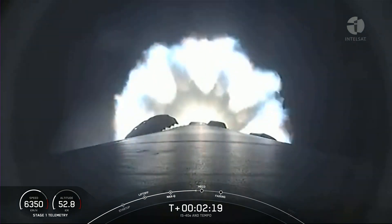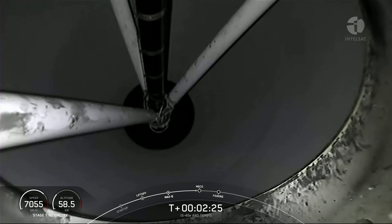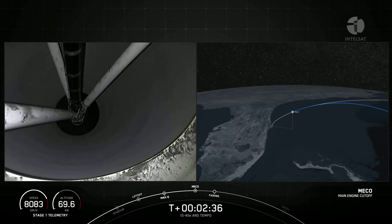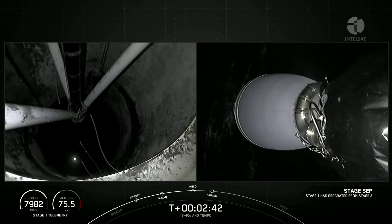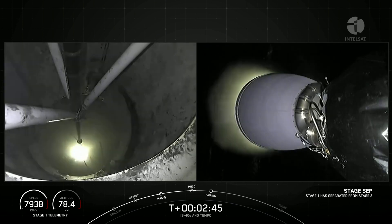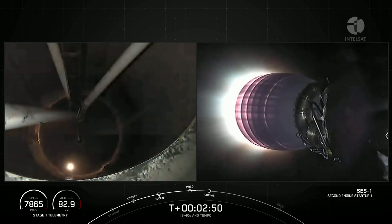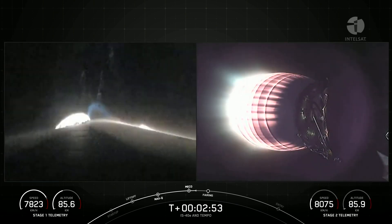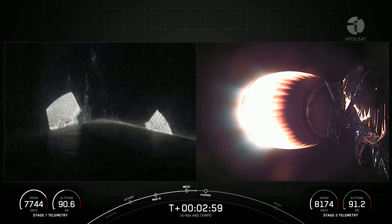We'll see all three of those happen back to back, just about 10 seconds from now. MECO. Stage separation confirmed. MVAC ignition. So there you heard and definitely saw those great views on your screen — three events happening back to back: main engine cutoff, stage separation, and SES-1. Coming up next will be fairing separation in just a couple of seconds.